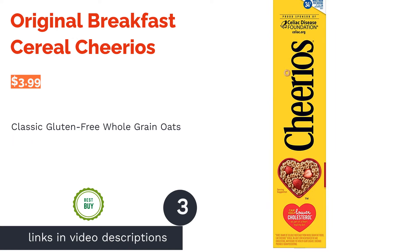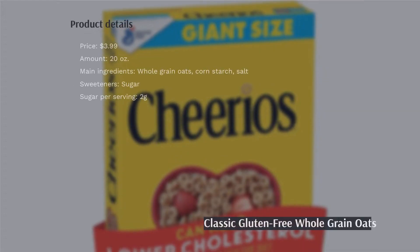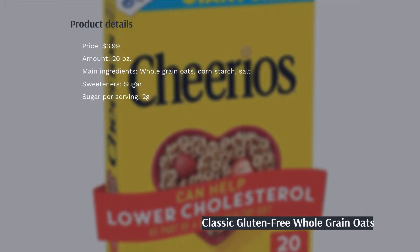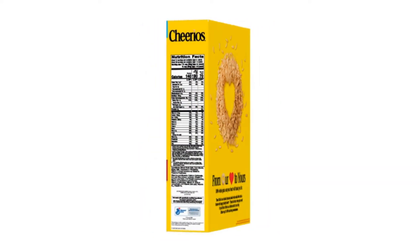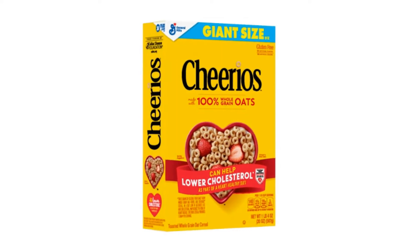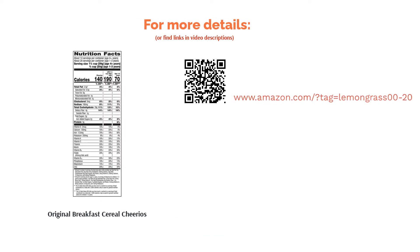This classic gluten-free cereal is made with whole grain oats and no artificial ingredients. It offers 5 grams of protein and 4 grams of fiber, plus it's packed with 12 essential vitamins and minerals your body needs, including iron, folate, and calcium. Overall, reviewers said it's great for a healthy breakfast or snack. They also love the large-sized box and tasty flavor, saying it lasts for a long time and is perfect for the whole family.